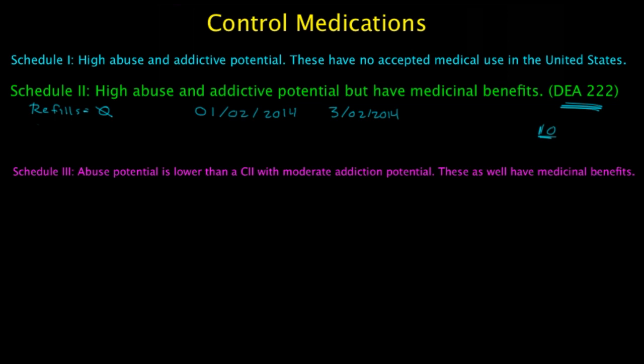Schedule 3 medications have a lower potential for abuse than C1 or C2. The abuse may lead to moderate or low physical dependence or high psychological dependence. Oral prescriptions are allowed — a doctor can call into the pharmacy. However, pharmacy technicians (CPHTs) are not allowed to take orders over the phone; a pharmacist must always take those orders. Schedule 3, 4, and 5 medications are allowed to have orders placed over the phone, but only through the pharmacist.